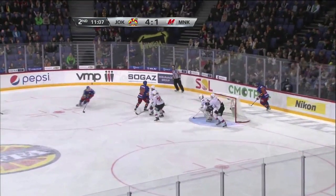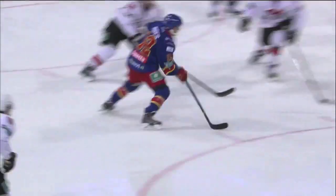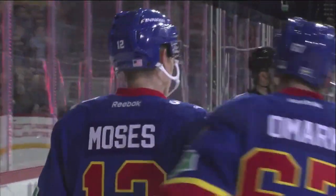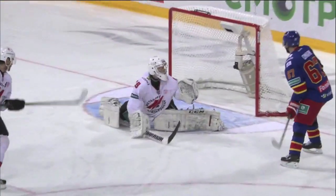Five minutes later, Steve Moses scores his 23rd of the year to climb back on top of the league in goal scoring — 5-1 Jokerit. And here's a little cherry on top: Sarri Santori scores his first career KHL goal to give us our final. Jokerit wins this one 6-1.